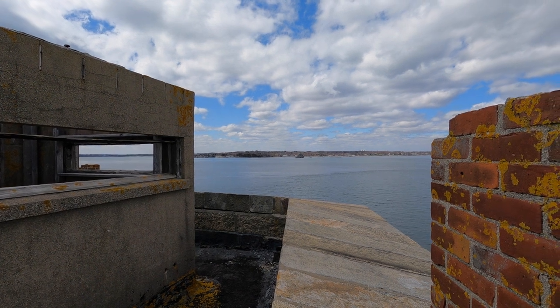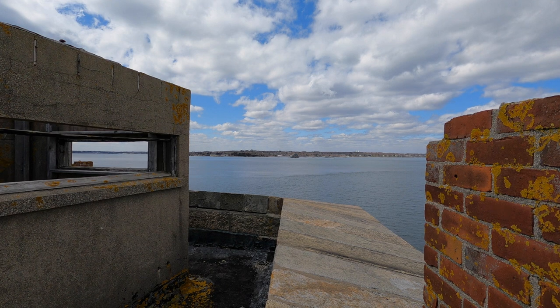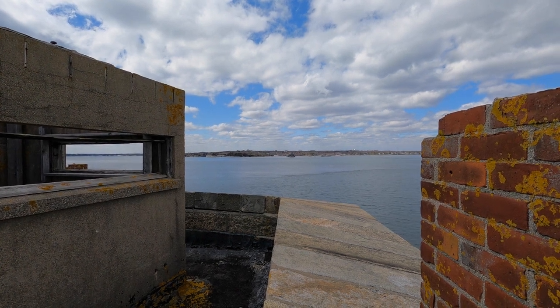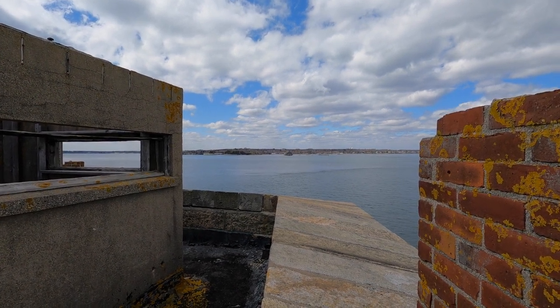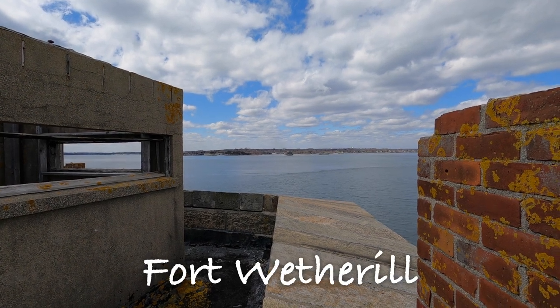It's difficult to see here, but we're looking across the bay to Jamestown Island. That land out there is where there was a third fort, and that's still a state park. I'll put the name up on screen here — I just can't remember it at the moment.